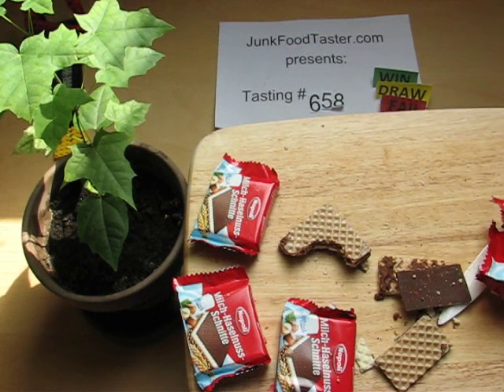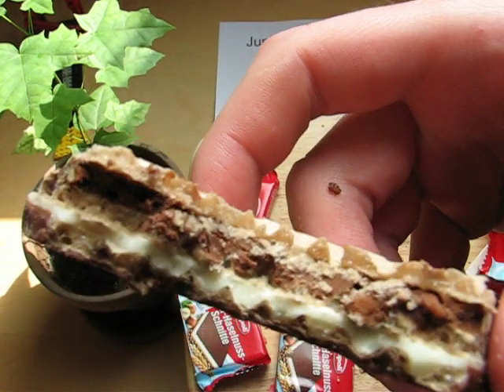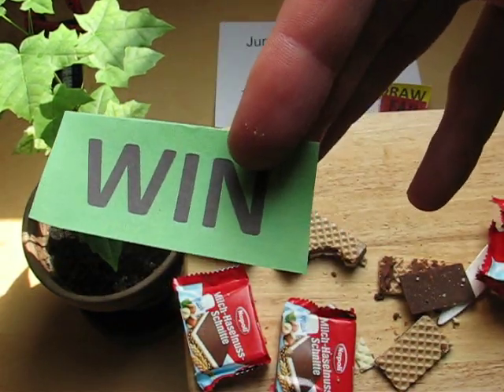Knoppers is a very good product, and this is nearly identical, probably a little bit more milk. I think it's very good. It's a win.